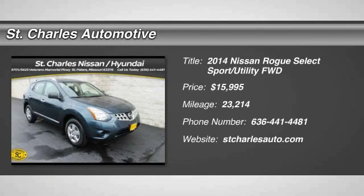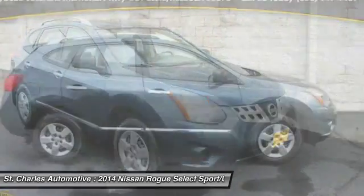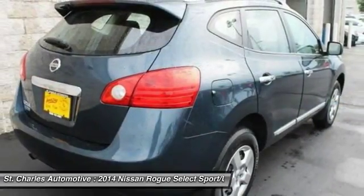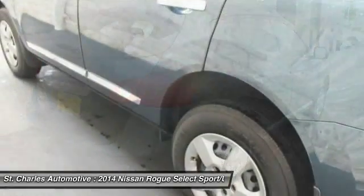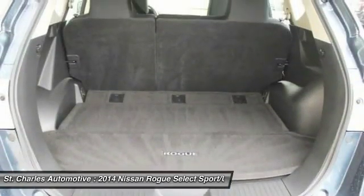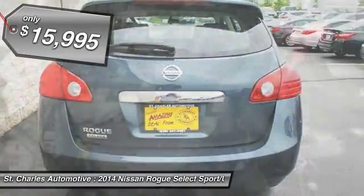The 2014 Nissan Rogue. The stylish Rogue gets 27 miles per gallon and still boasts nearly 58 cubic feet of cargo space. With a five-star side impact safety rating and intuitive all-wheel drive for confident handling, the Rogue is more than you expect and everything you deserve and is priced below $20,000.